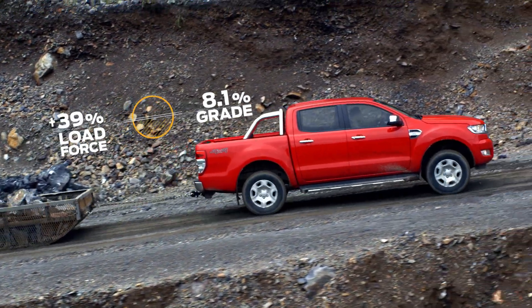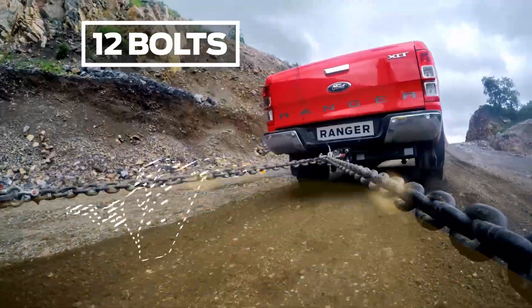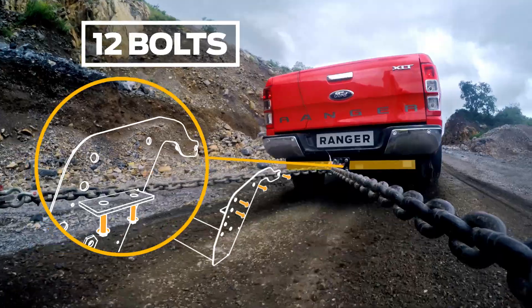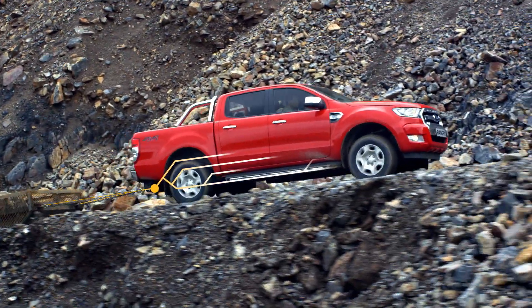The steep incline triples the torque demand for the haul. Twelve bolts reinforce the tow bar — a unique design that distributes the energy throughout the chassis. Very impressive.